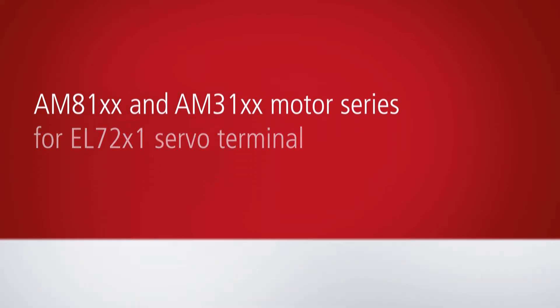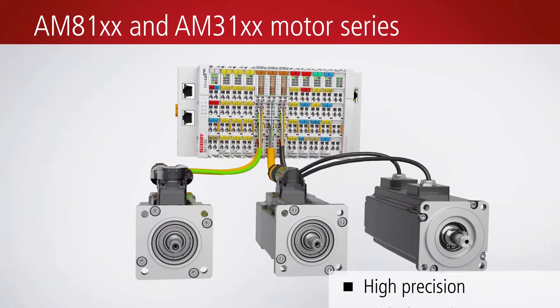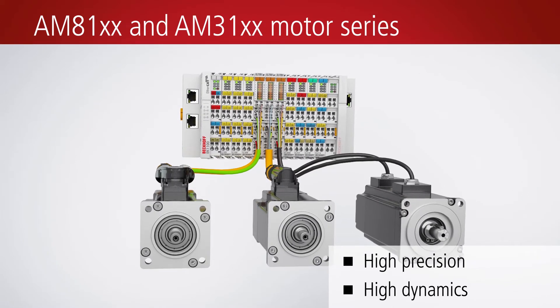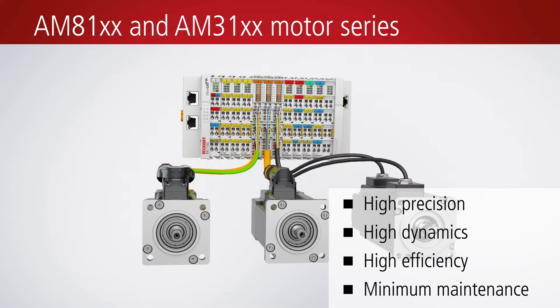With the EL72X1, the motors from the AM8100 or AM3100 series can be used. These servo motors combine high performance with minimum maintenance costs.